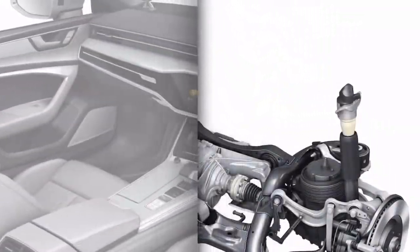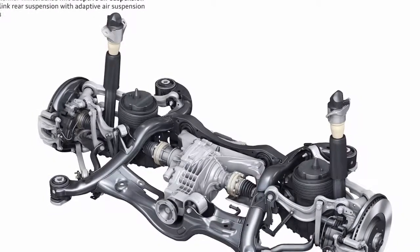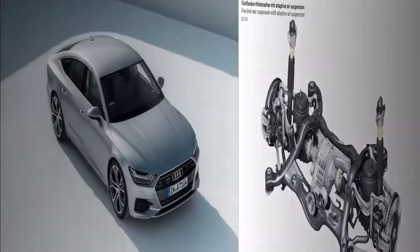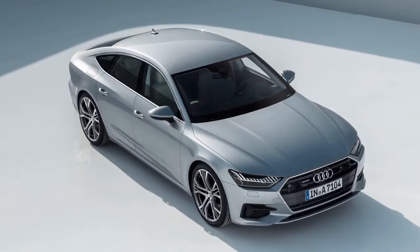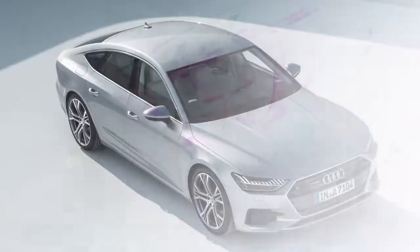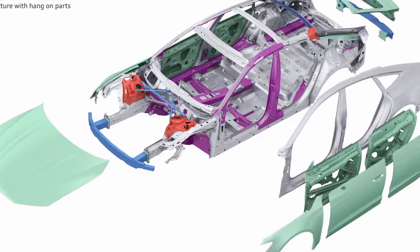This sits on a new space frame that exchanges purely aluminum for a blend of various steels and aluminum — the idea being to use the right material for each application. It forms a stronger and lighter structure that can be upgraded with an air suspension with adaptive dampers, rear-wheel steering, and a sport differential that vectors torque on the rear axle.